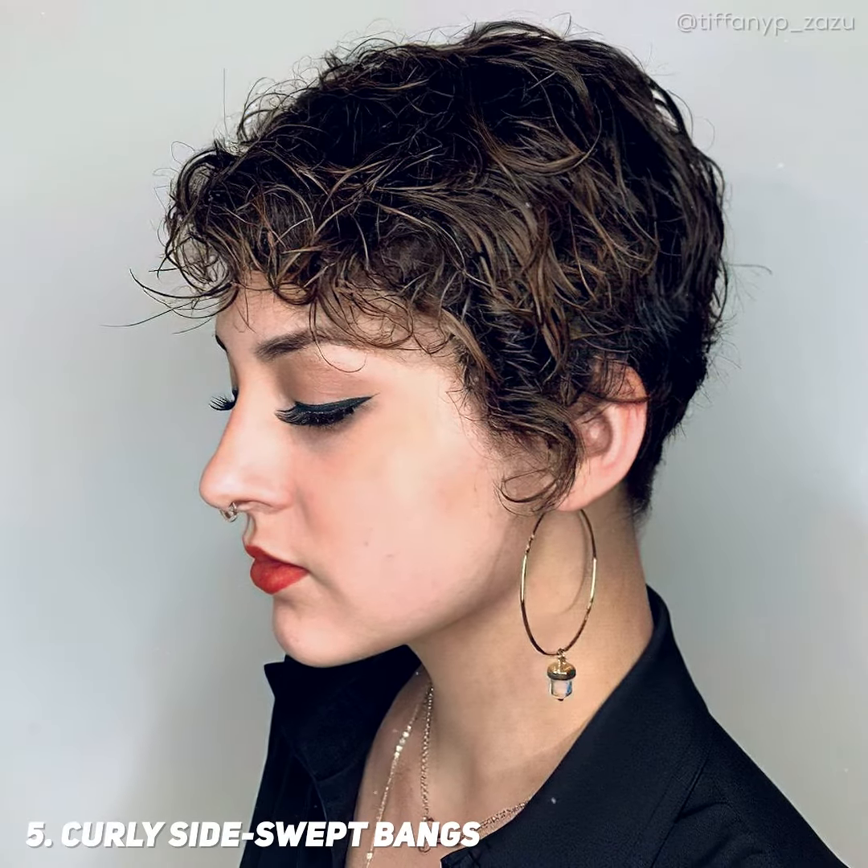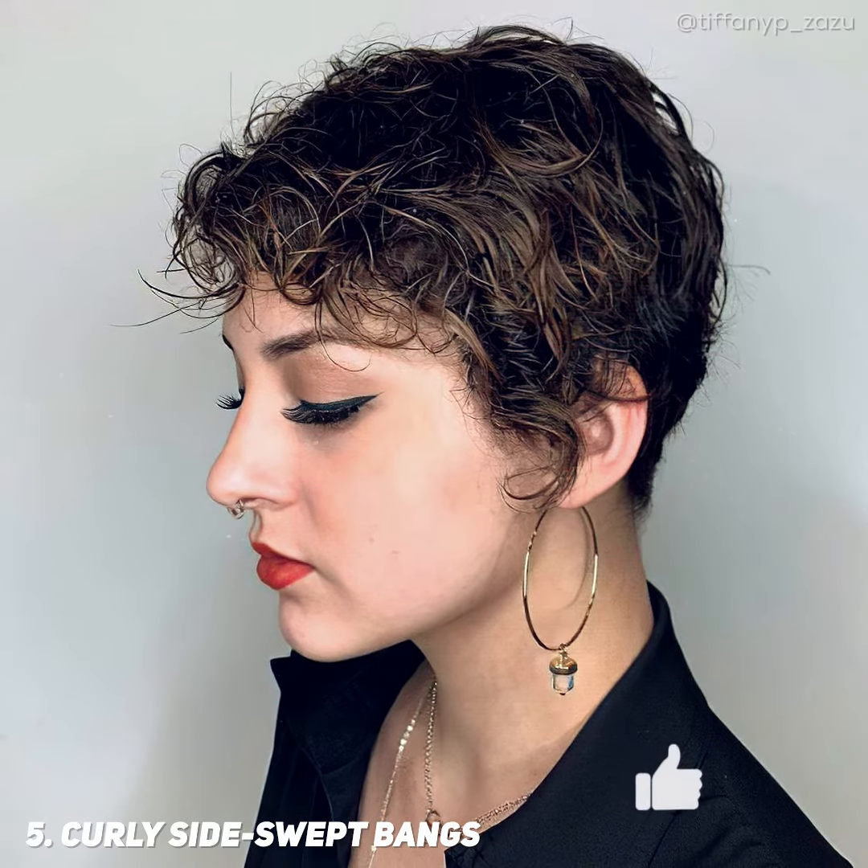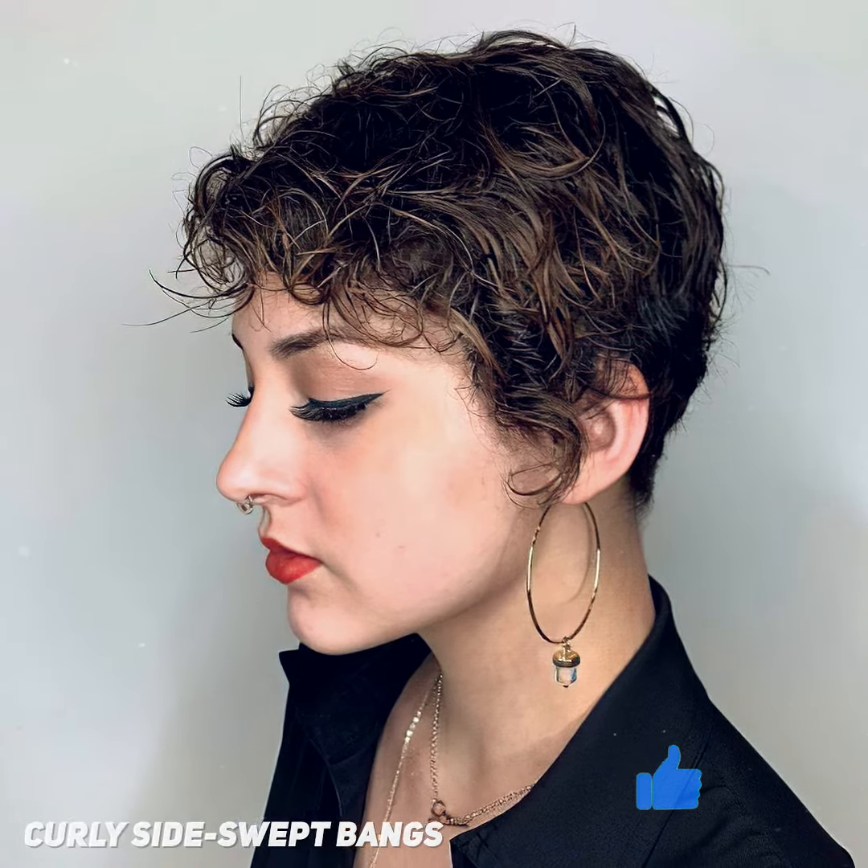It is left short with longer wavy tendrils on the sides. This cut is an effortless wash-and-go style and it's easy to take care of.